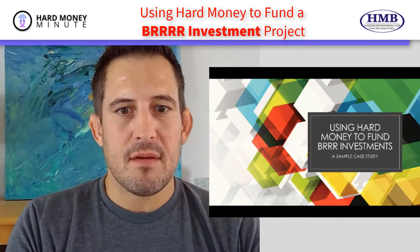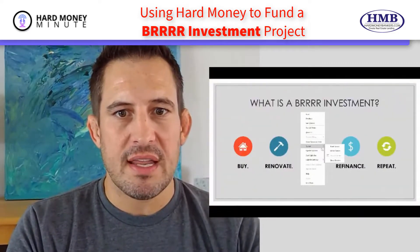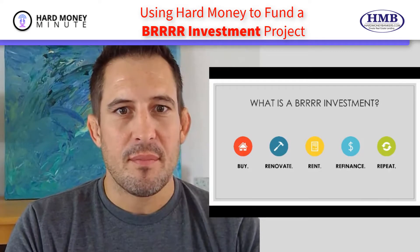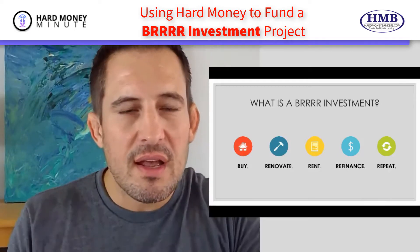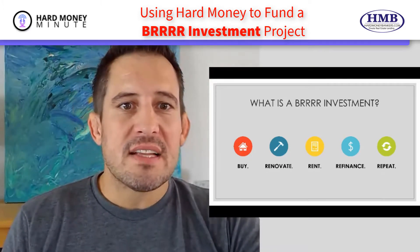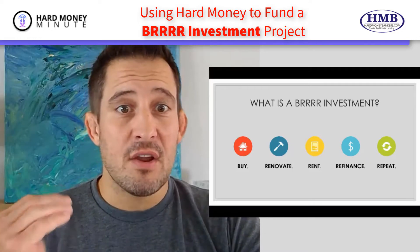So first and foremost, let's take a look at what a BRRRR investment looks like, what it means, and how you can implement it. I'm going to be using a couple different screens here to create some visual aids, so bear with me. So what is a BRRRR investment? BRRRR stands for Buy, Renovate, Rent, Refinance, and then Repeat.